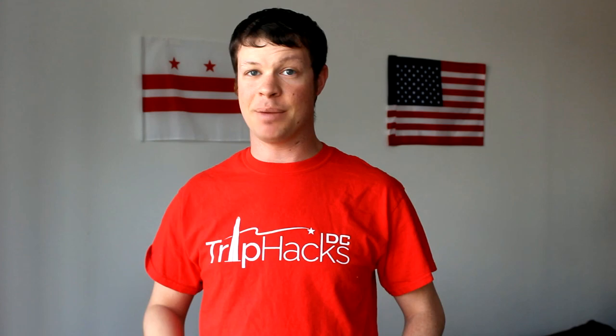The monuments and memorials are must-sees on any trip to Washington DC. Stick around for my seven tips to get the most out of them.